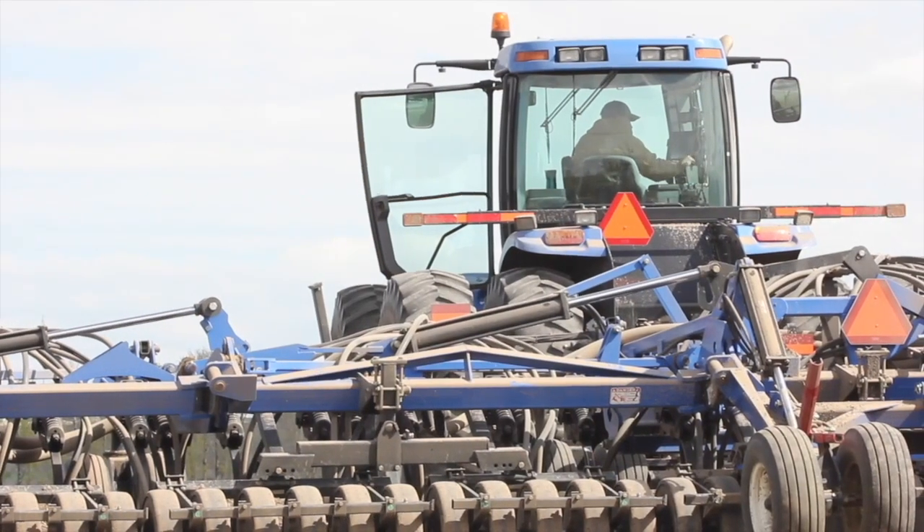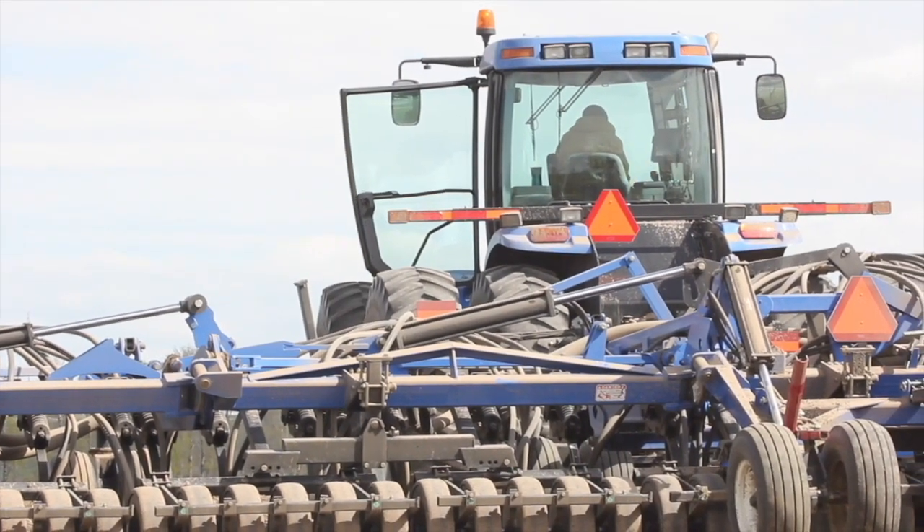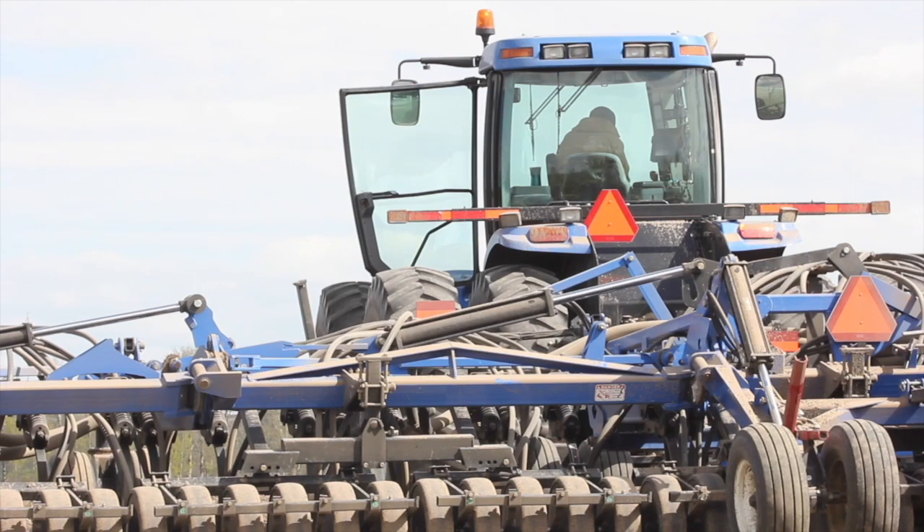Let's break down each of those 4Rs. Starting with right rate — this step is really about ensuring that your crop has the proper amount of nutrients available to meet your target yield.